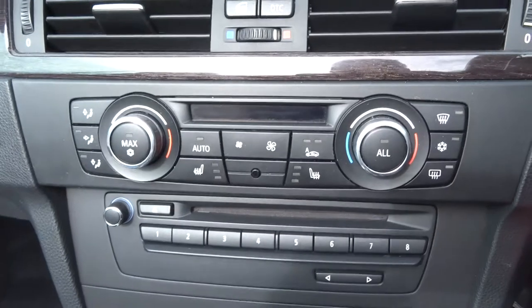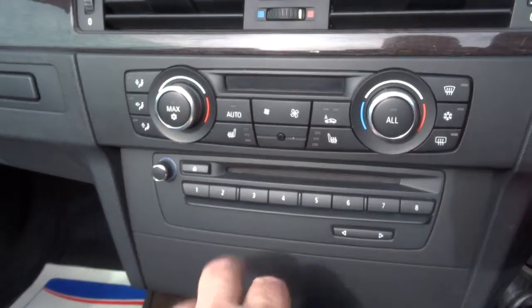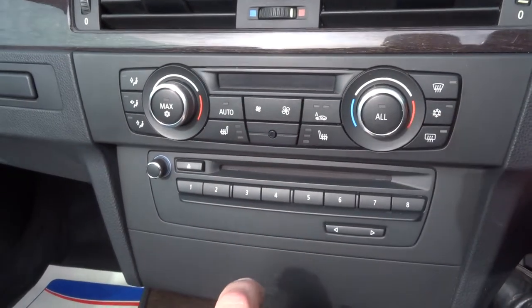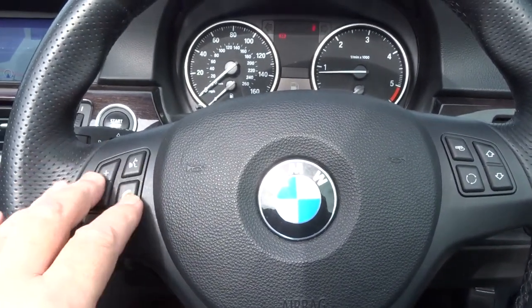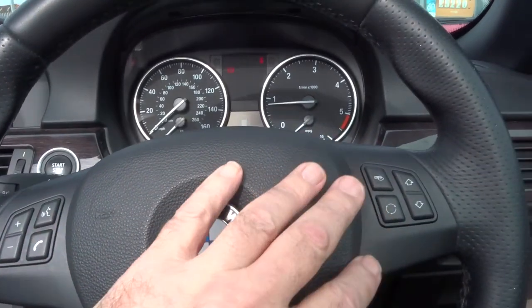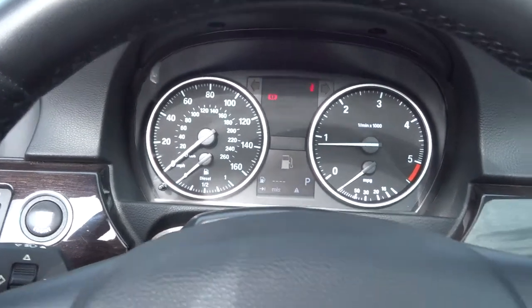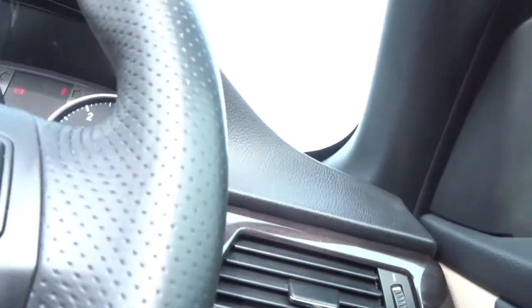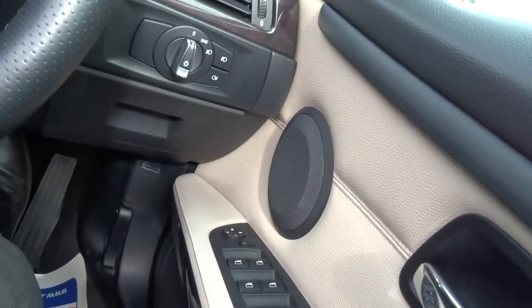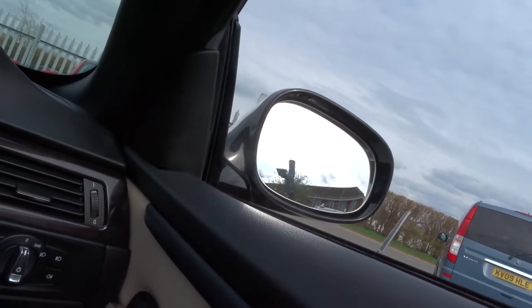This is your climate control — all the temperature and directional settings. You can set it on auto and it will just maintain the temperature. It's got heated seats front and back, and obviously air conditioning. Start-stop power button there. Multi-functional steering wheel — you can operate the phone, volume control, and all the functions of the computer from here. There's the instrumentation pod, controls for the lights, indicators, and wipers. Electric windows front and rear, and electric wing mirrors — you can put all the windows down or back up at the same time.